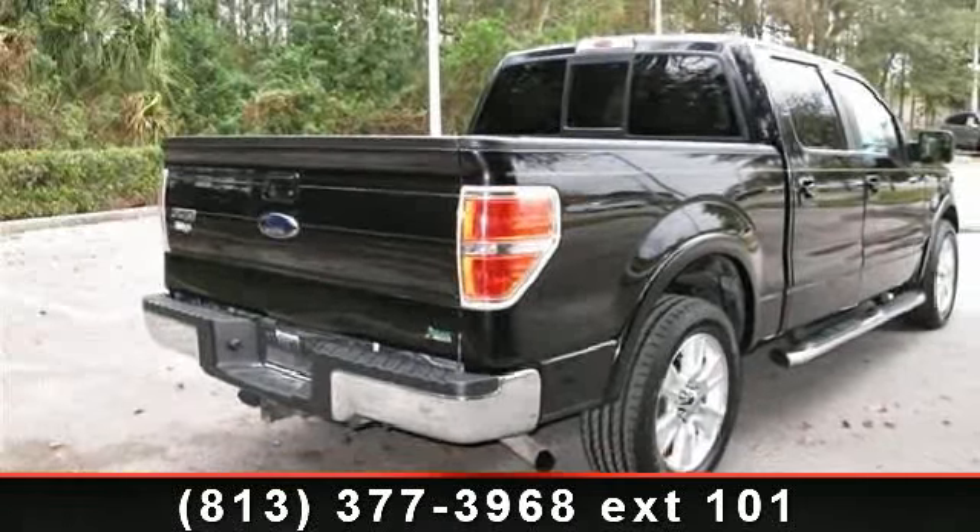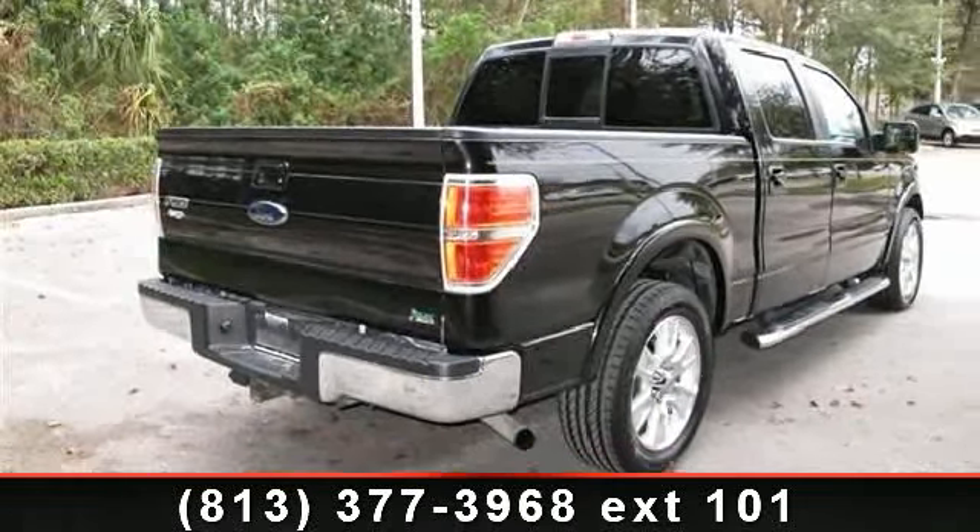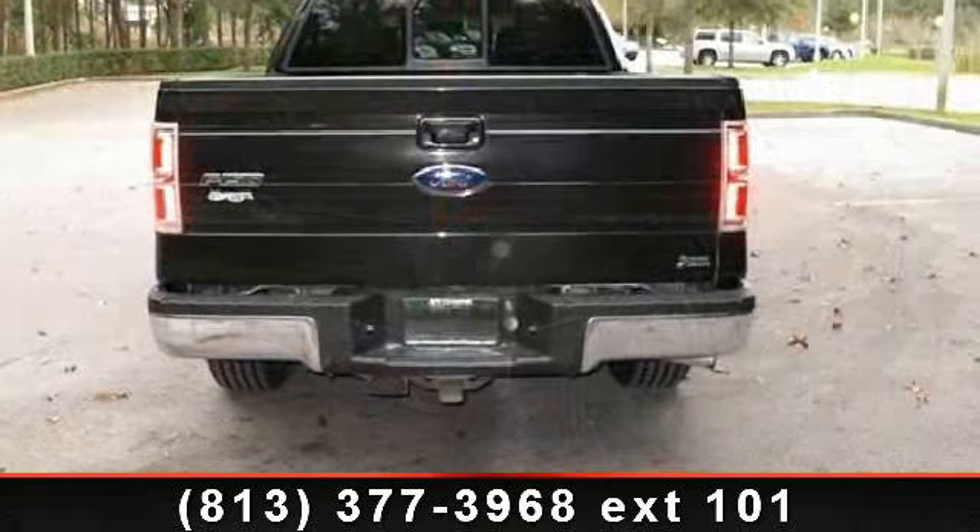Arrive in style with this 2010 Ford F-150 Lariat. This may be the set of wheels you've been looking for.